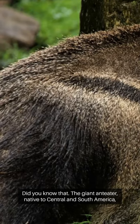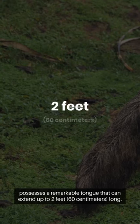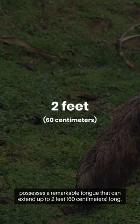Did you know that the giant anteater, native to Central and South America, possesses a remarkable tongue that can extend up to 2 feet, 60 centimeters long?